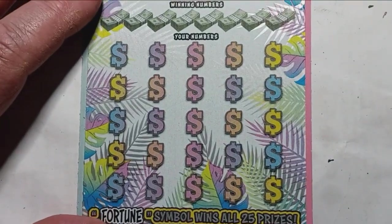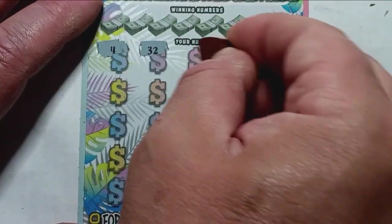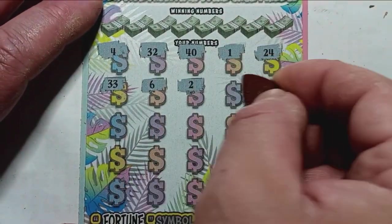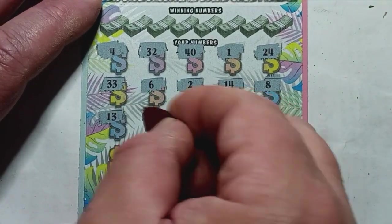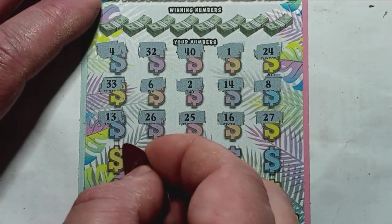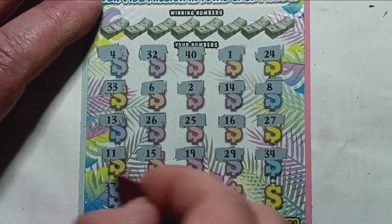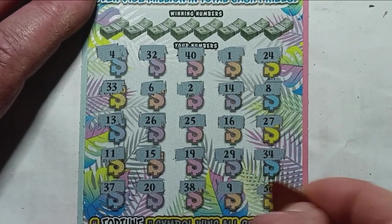We have triple zero — can it be a hero? Numbers: 4, 32, good old 40, 1, 24, 33, 6, 2, 14, number 8, 13, 26, 25, 16, 27, 11, 15, number 19, 29, 34 — last row — 37, 20, 38, number 9, and a 36.